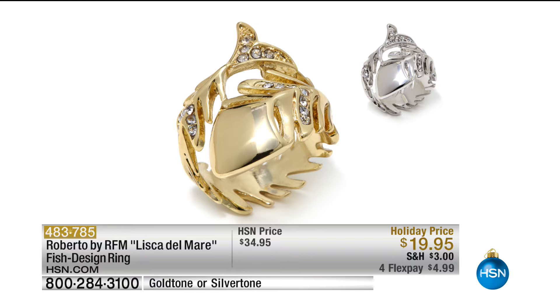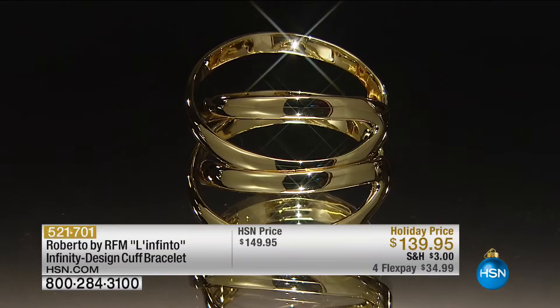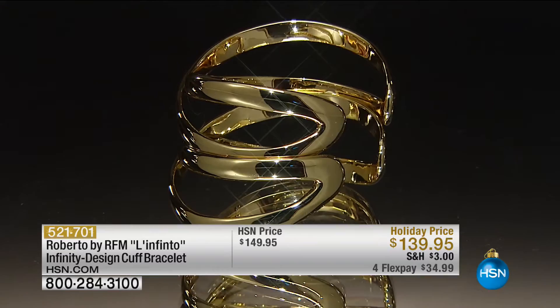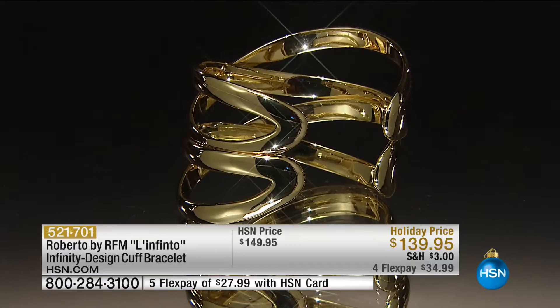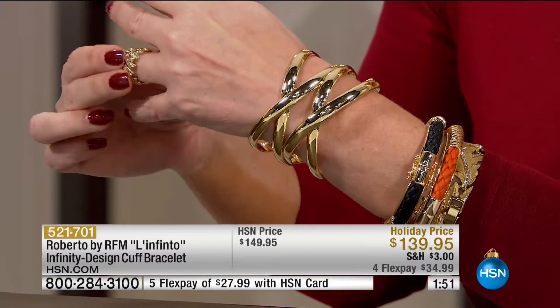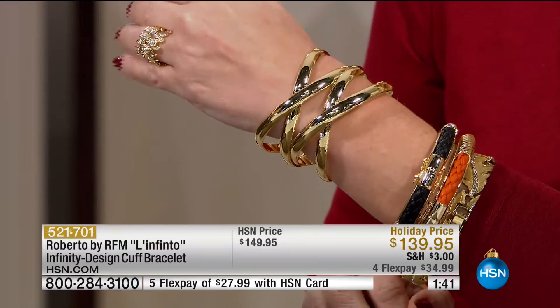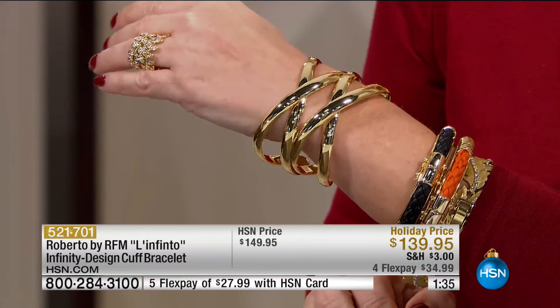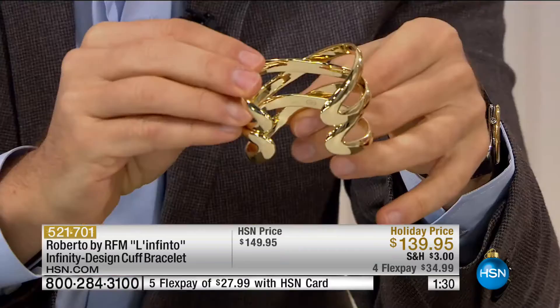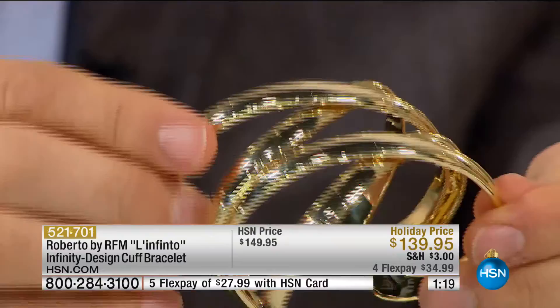Now we're going to go to the cuff style bracelet — we're down to 80 of those. What could be more impression-making than this cuff bracelet? This cuff, aside from being the infinity symbol which you love so much, is one of the most iconic of my collections — never ending love and friendship. But this is a double infinity. I want to show how it's done — it's completely open work, completely eye-polished inside. It's really like a sculpture. When it actually stays on, it's so beautiful. It's on FlexPay at $28 — $10 off the regular HSN selling price.